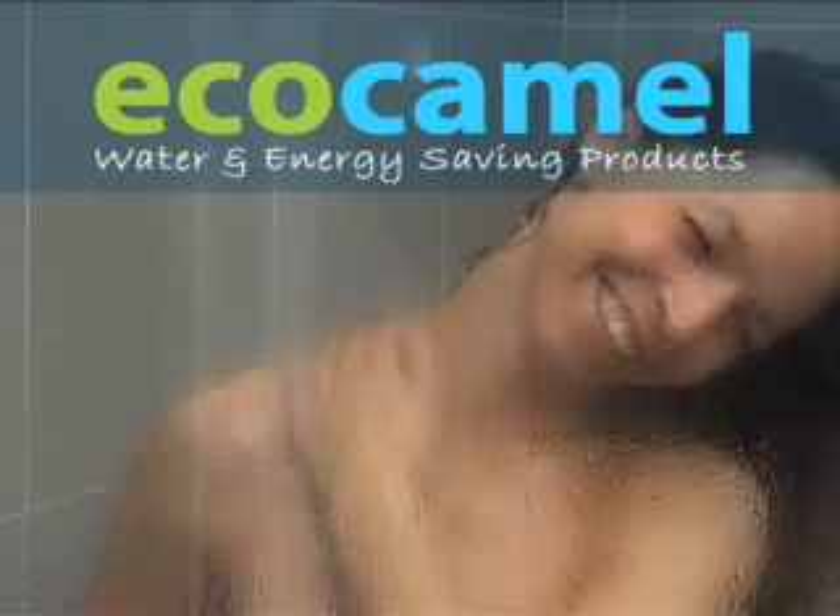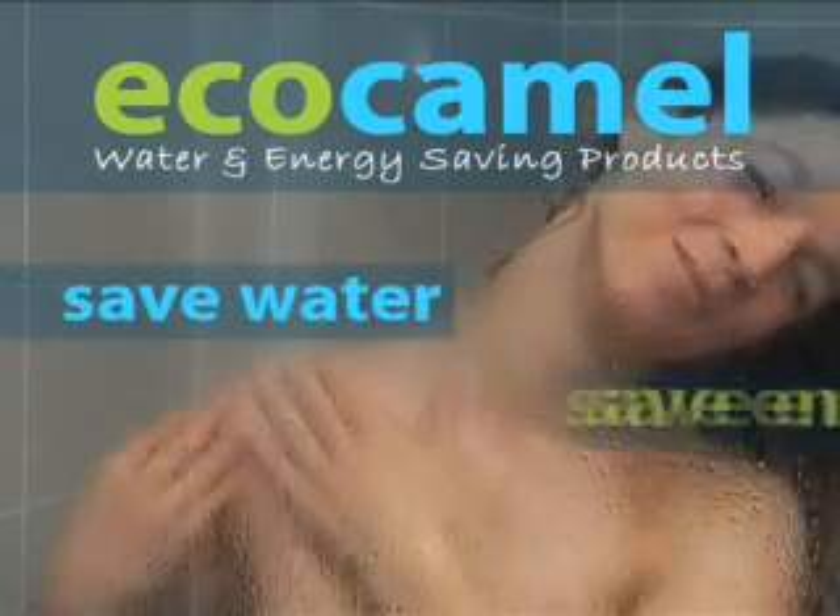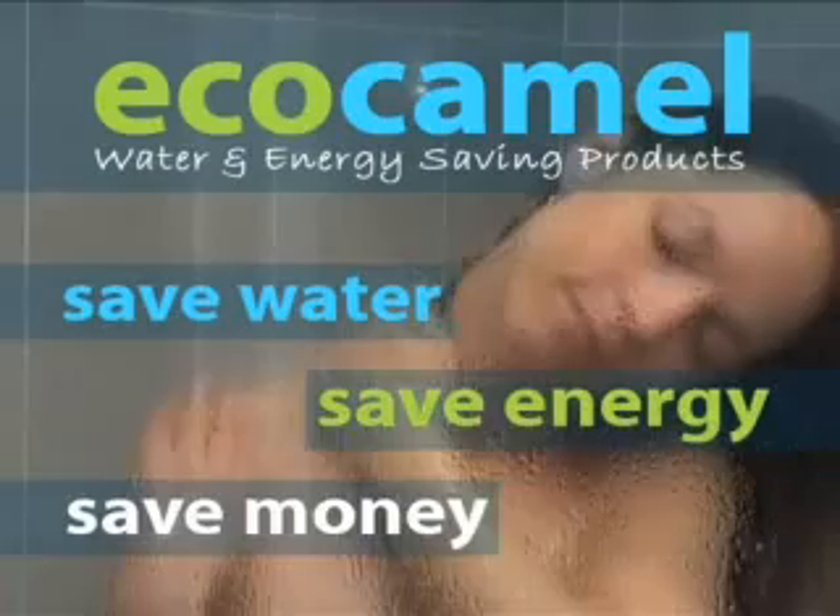The EcoCaml water-saving showerhead. Saving water, saving energy, saving money.